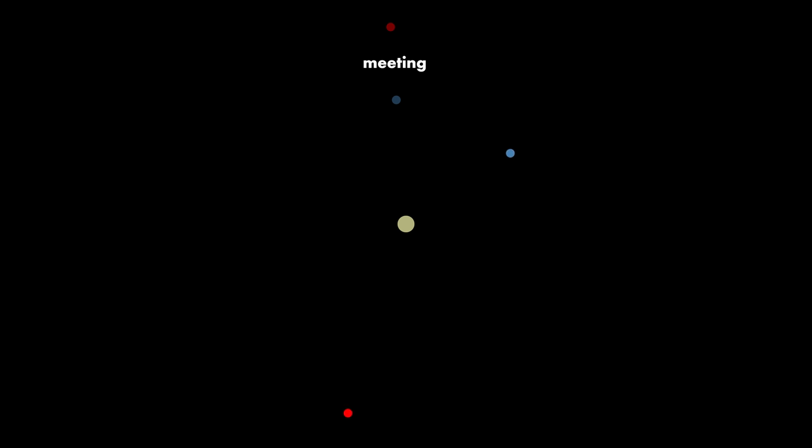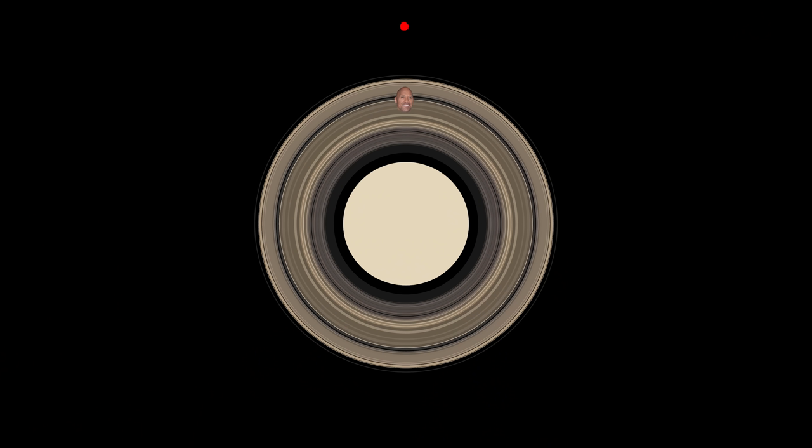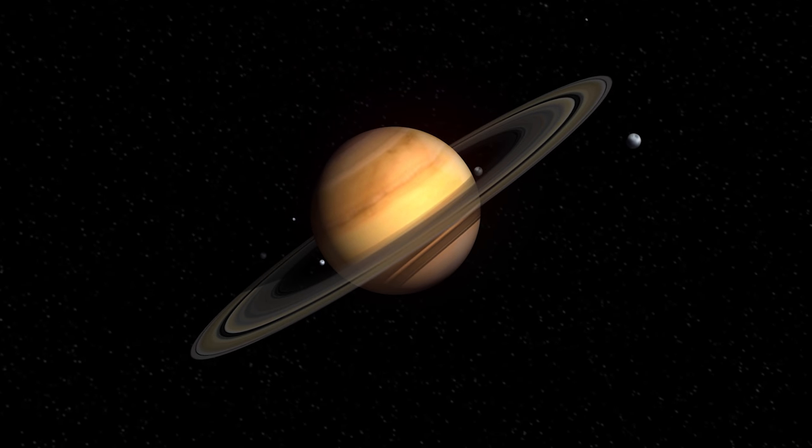Two objects meet when they are at their closest approach. Let's apply that to the moon Mimas and a rock in Saturn's rings — choosing a rock at just the right distance so that its orbital period is twice the orbital period of Mimas. Starting when Mimas and the rock are at their closest approach, they'll next meet when Mimas has completed a full orbit and the rock has completed two orbits, meeting at the same point in space every time. And every time they meet, the rock gets a little gravitational kick from Mimas until the rock is expelled completely, leaving a gap in Saturn's rings.